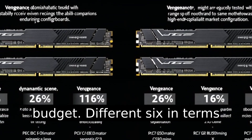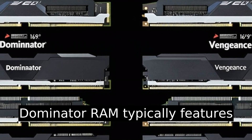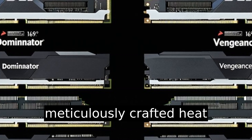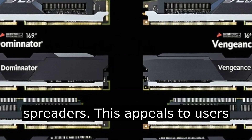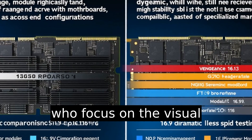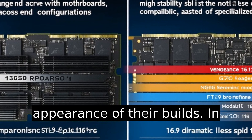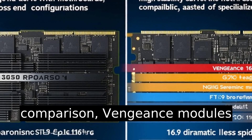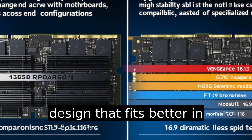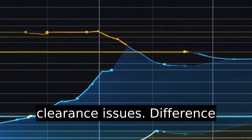Difference six: in terms of aesthetics and design, Dominator RAM typically features a more premium and distinct look with its taller profile and meticulously crafted heat spreaders. This appeals to users who focus on the visual appearance of their builds. In comparison, Vengeance modules have a simpler, more compact design that fits better in smaller cases or systems with clearance issues.